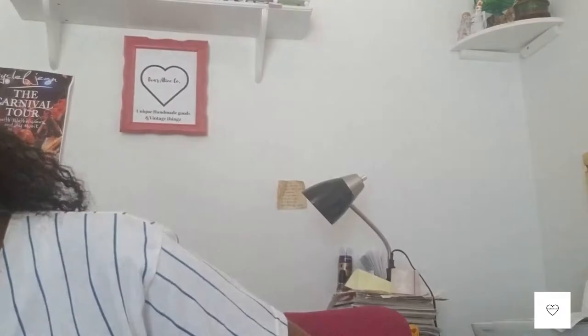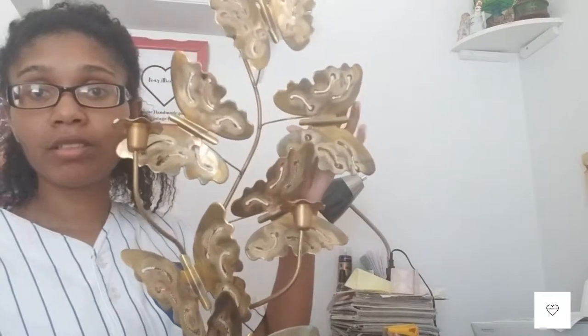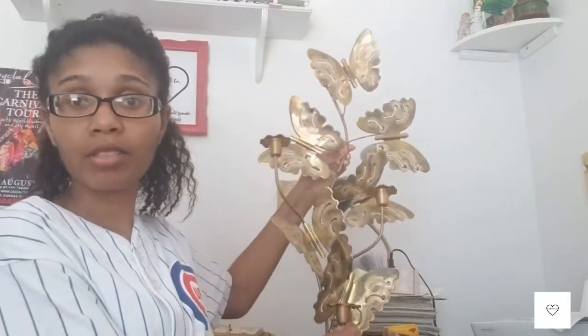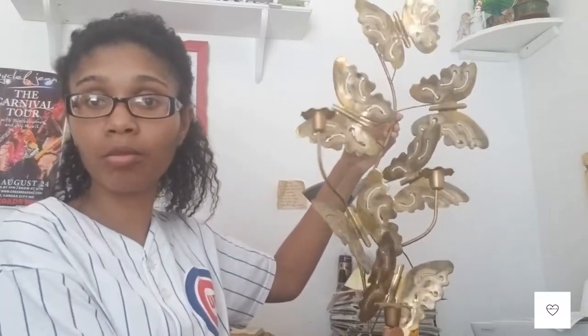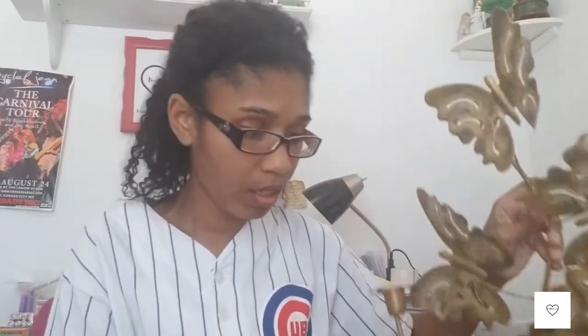There are just so many beautiful things in her home. She gave me this brass candle holder with butterflies — probably from the 1960s or 70s. That is really pretty home vintage decor. They definitely don't make these anymore.